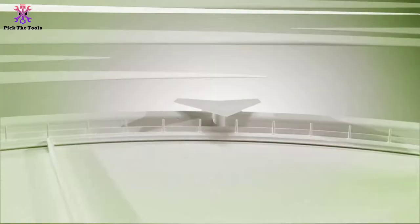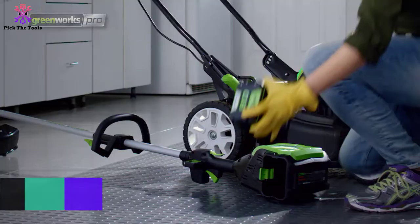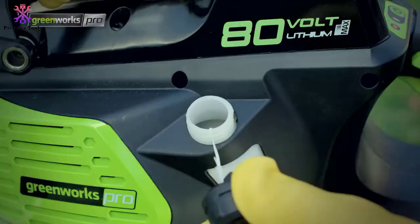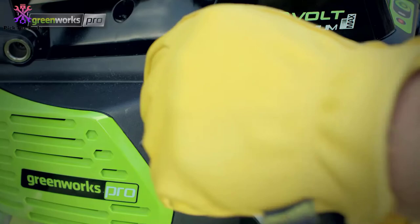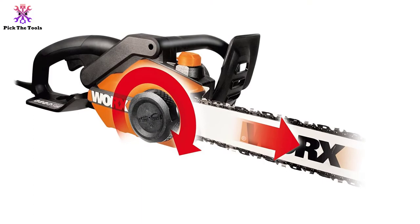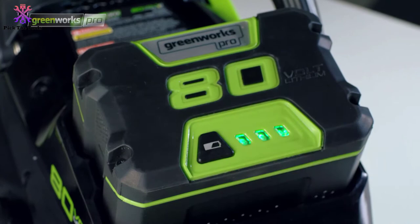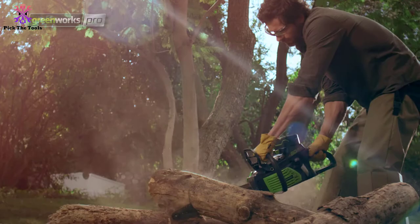At number two, we have the Worx WG304.1 chainsaw. If you want to spend the least amount of money on the best 18-inch chainsaw, a corded electric chainsaw is what you need. The only sacrifice is being tied to an extension cord — typically limited to about 100 feet. This Worx model is at the top of its class for corded electric chainsaws, great for first-time users and excellent for all-day yard work like trimming tree branches, clearing brush, and cutting firewood.